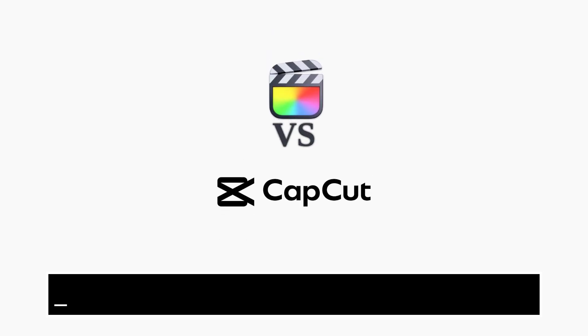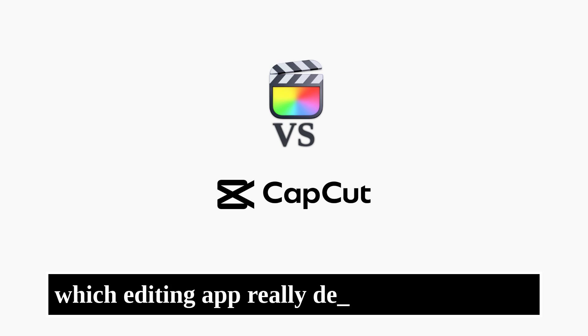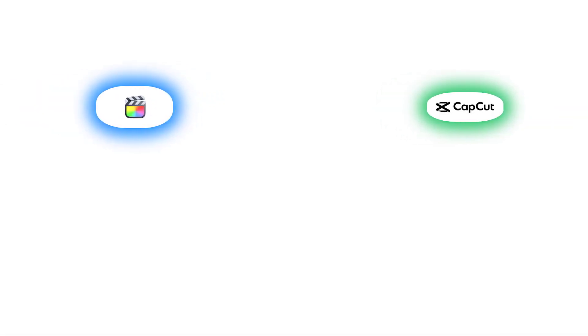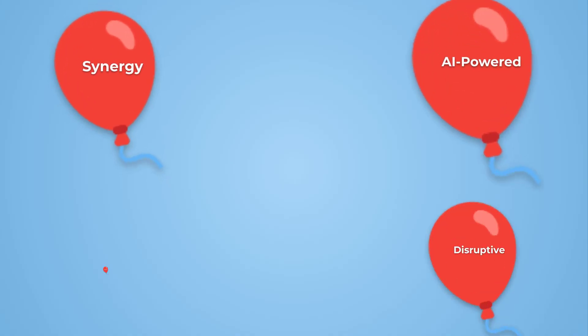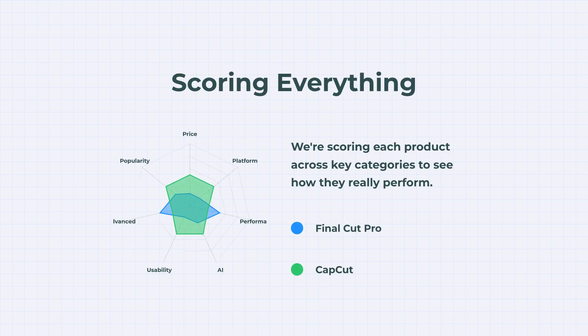Two top editing platforms. Two massive fan bases. One big question: which editing app really delivers? On the left, Final Cut Pro — professional-grade editing exclusively on Mac. And on the right, CapCut — fast, AI-powered editing for everyone, everywhere. Let's skip the buzzwords and get to the real differences. Each category earns points, and at the end you'll see exactly who comes out on top. The winner might surprise you.